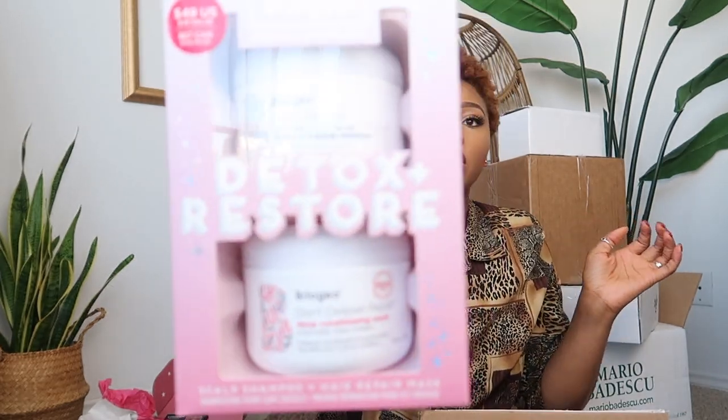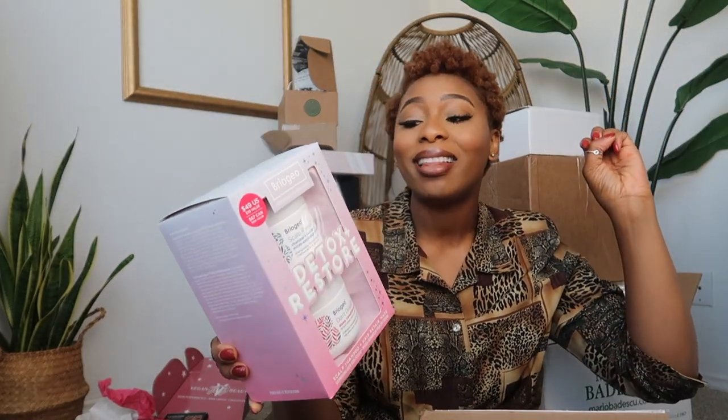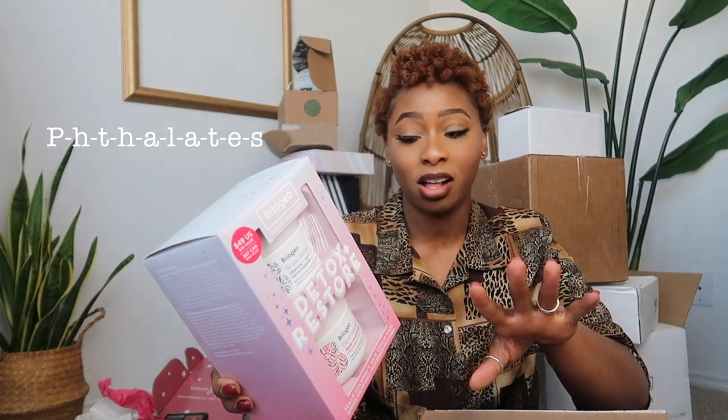We have this packaging by Brioche — they sent me two packages, so I'll hold off on the second one. Let's open this one — it's the full set. This is going to be the detox and restore scalp shampoo and hair repair mask. I've heard good things about Brioche. It has no harsh sulfates, no parabens, no silicones, no phthalates, no artificial dyes, no DEA — that's my type.